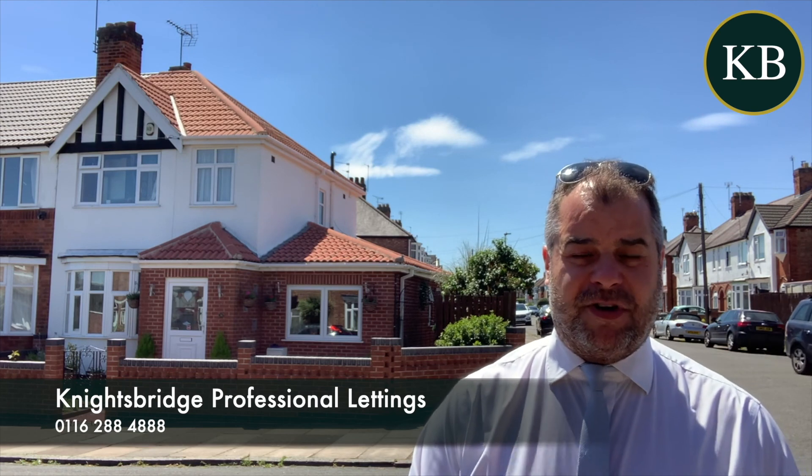For further information, or if you'd like to make an appointment to view the property internally, please feel free to contact Knightsbridge Estate Agents on the telephone number below. Thank you.